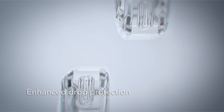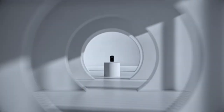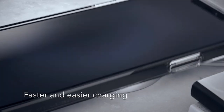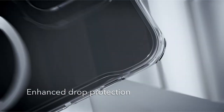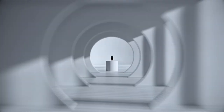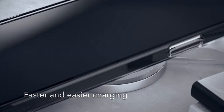Precise cutouts and responsive button covers ensure uninterrupted functionality. While the case provides excellent protection and MagSafe compatibility, it's important to note that it's specifically designed for the iPhone 12 Pro Max model. Although the clear back promises lasting clarity, it's worth considering how it might age over time. Despite these minor points, the ESR case offers a strong value proposition for iPhone 12 Pro Max owners seeking a balance of style, protection, and MagSafe convenience.